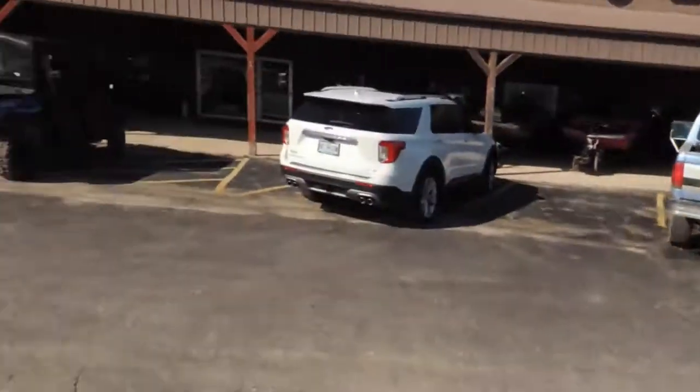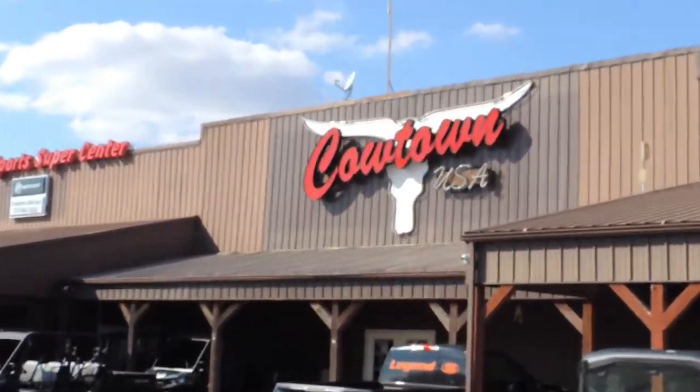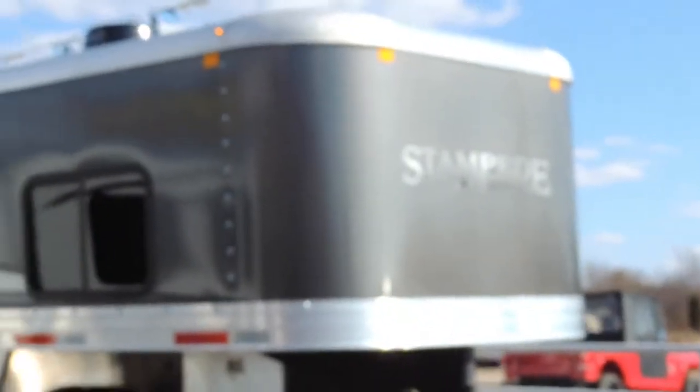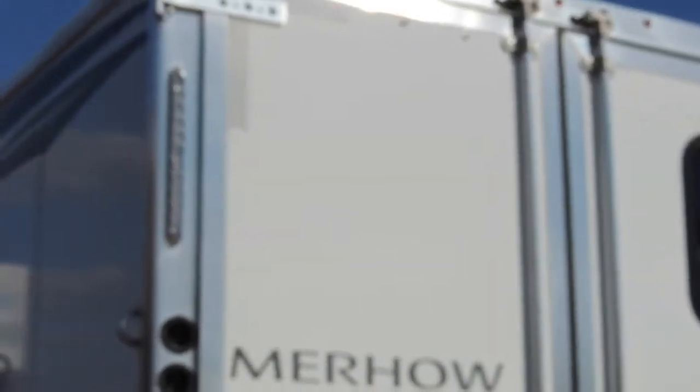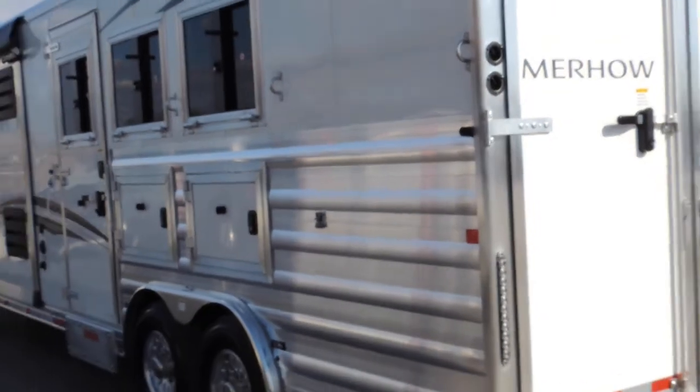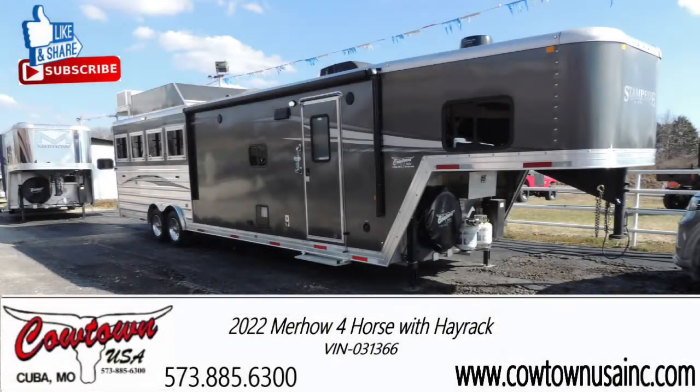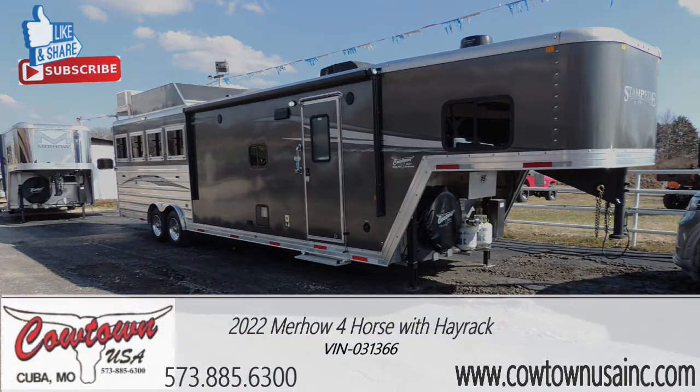Give us a call at this place called Cowtown USA in Cuba, Missouri at 573-885-6300. We could possibly have this unit. This looks like a new one just pulled in — that's a nice one too, that's a three horse. Hey, we're getting some stuff that somebody could actually own and not have to wait a year to get something. 573-885-6300. Thank you.